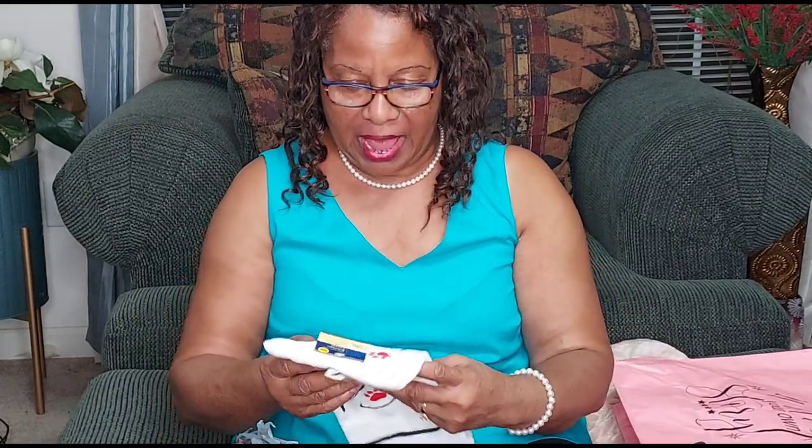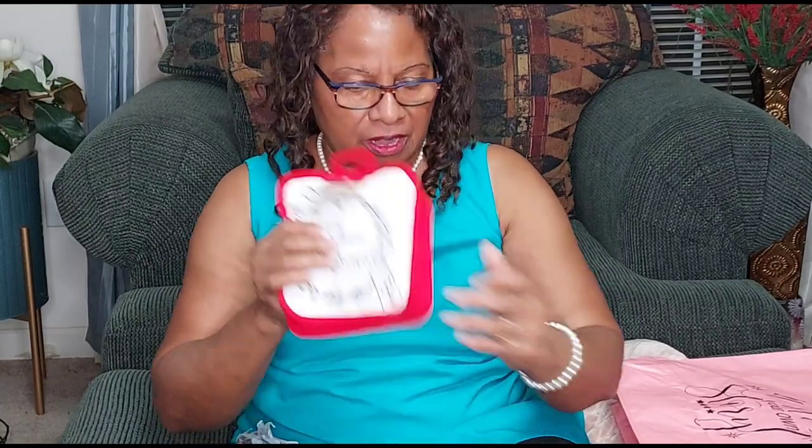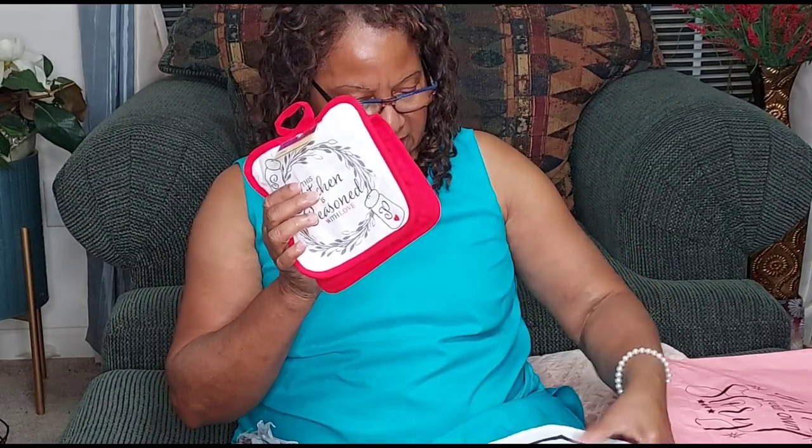Every one of us needs pot holders when we go to take out pots or pans or whatever we're doing on the stove or in the oven. And guess what — my favorite: 'People Have Paws!' If you're an animal lover, go grab you some of these. I also have the towel — also 'People Have Paws' — aren't they adorable? Your oven mitts! They are adorable. I love these. 'This kitchen is seasoned with love.' I also got the dishcloth to go with these little paws.